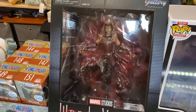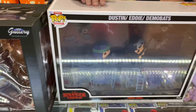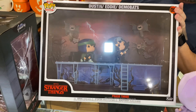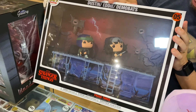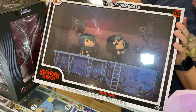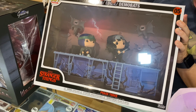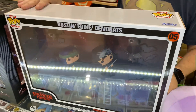Now Stranger Things — Eddie. There's the big scene, the movie moment: him and Dustin playing away, with the demo bats on the trailer. A beautiful piece. Only a few in stock so get in quick for that one.